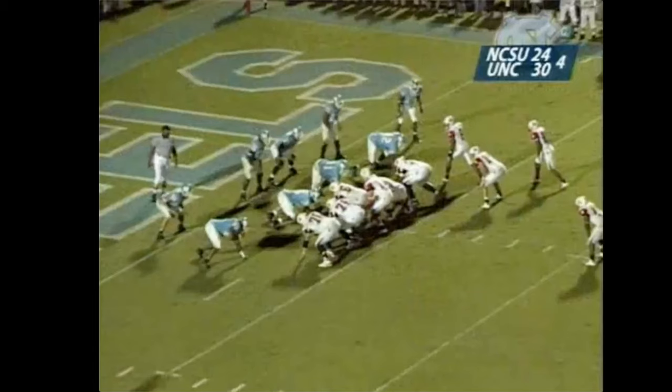Together with the Throwback Podcast, we're taking a look at the goal line stand from 2004 to preserve a win against NC State. We're going to take a look at why this worked and how it happened.